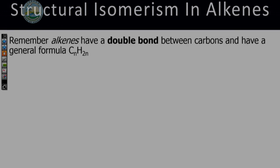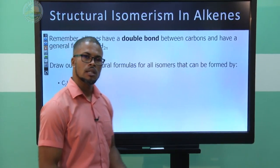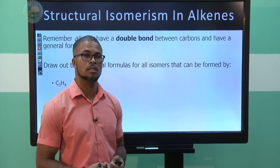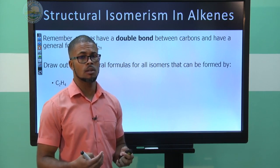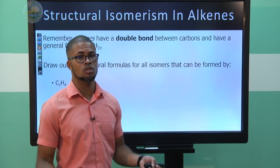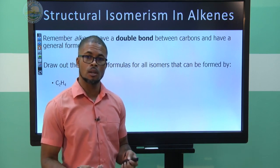We're going to look at structural isomerism in alkenes. Remember, alkenes have a double bond between carbons and the general formula CₙH₂ₙ. Let's draw some structures. First, we'll check whether alkenes with two carbons have structural isomerism. In the last lesson we learned that some compounds, like methane and ethane, do not have structural isomerism.